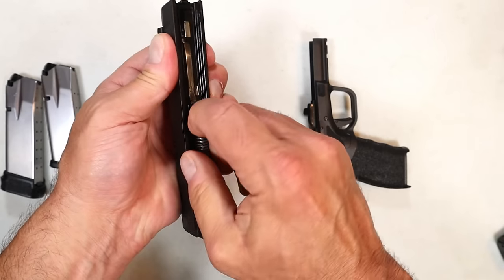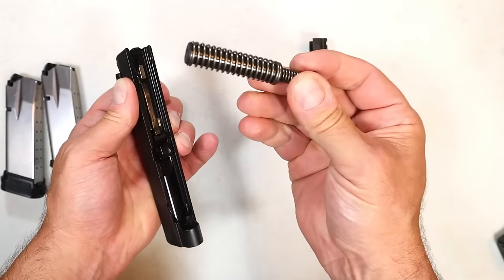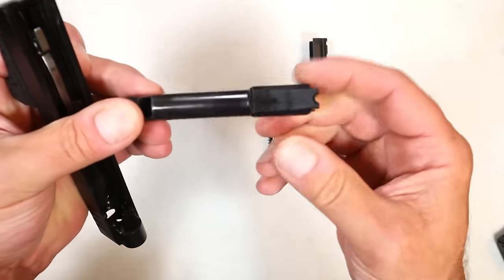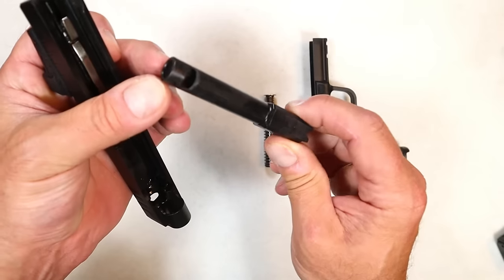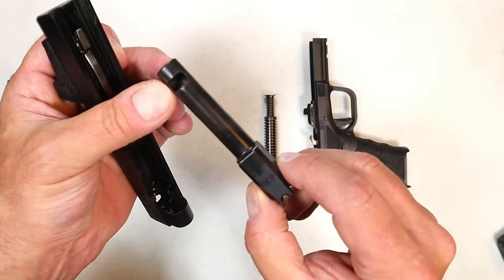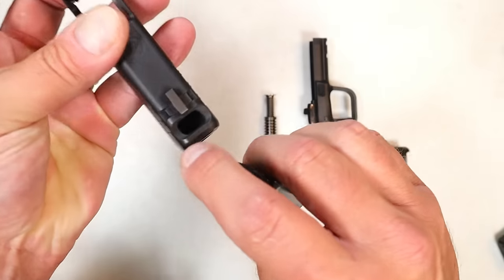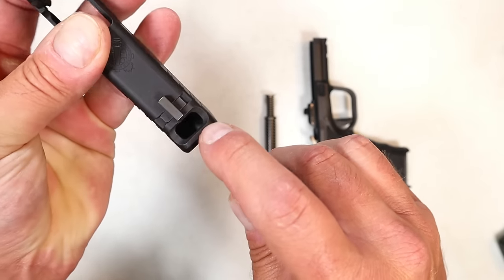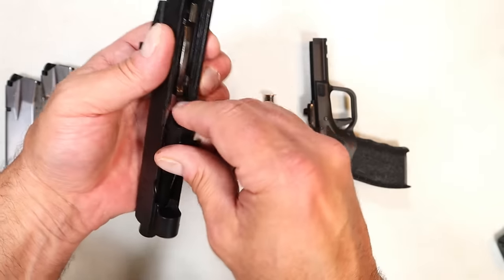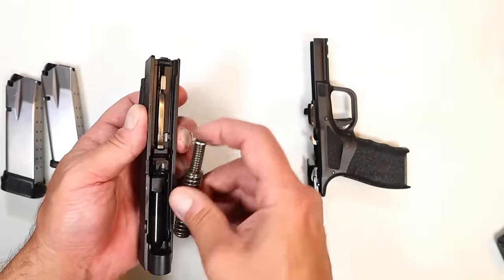There's the dual captive recoil spring, and over here is the 3.7-inch barrel. There's the compensator — about a half-inch wide, maybe a little less — and it is cut out in the slide, which looks kind of cool. But outside of that, you're receiving the same pistol.